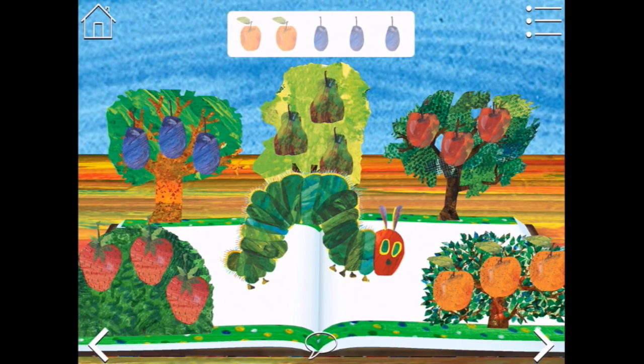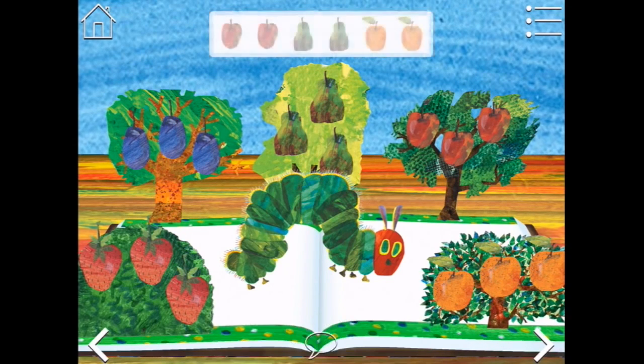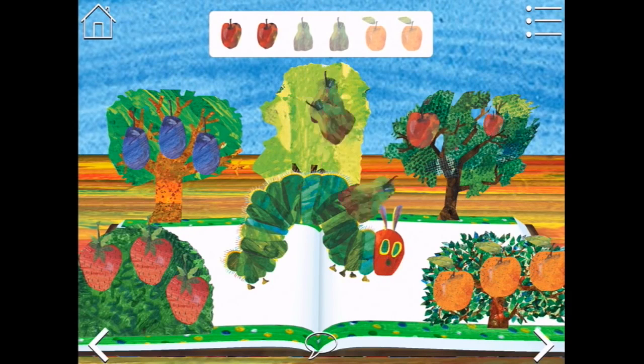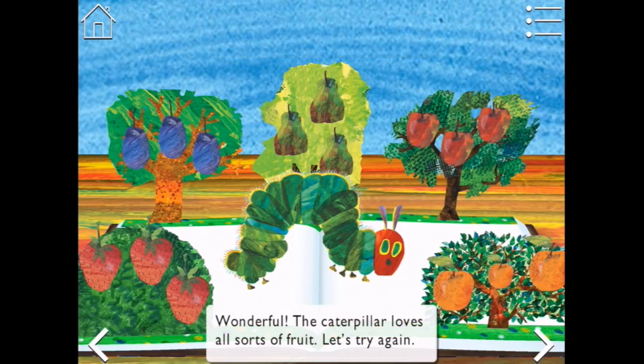I can see up the top - two peaches and three plums. Good job! Let's feed the very hungry caterpillar some more. Two apples, two pears, and two peaches. Wonderful! The caterpillar loves all sorts of fruit.